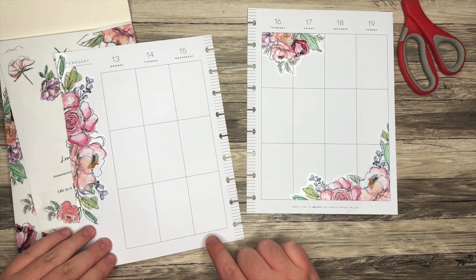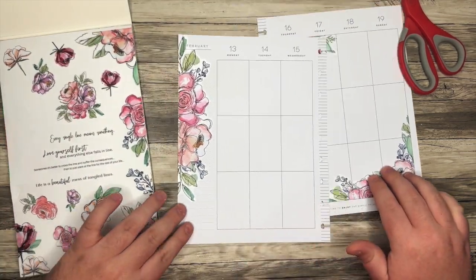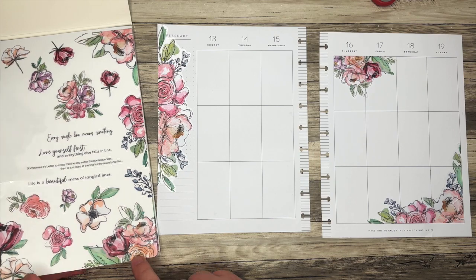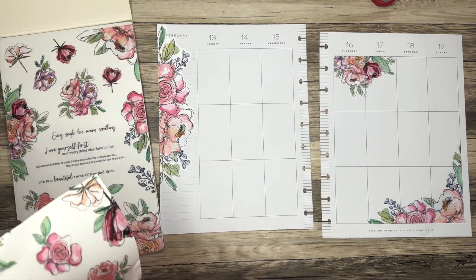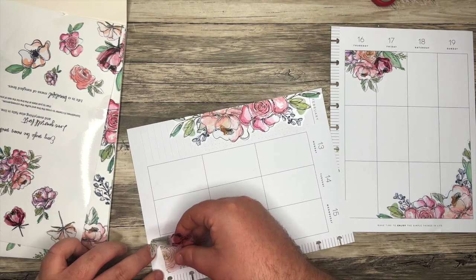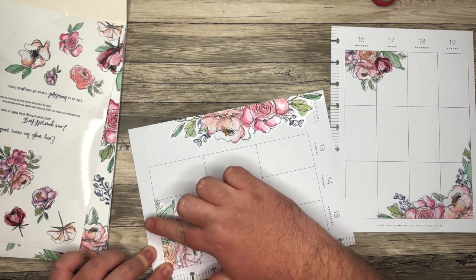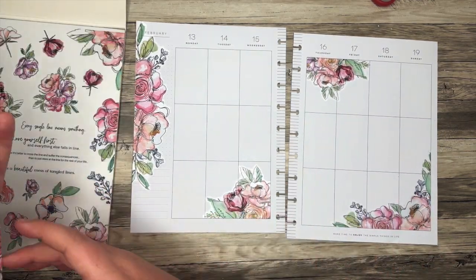I also love the quotes on this set, so we're definitely going to bring those in. I thought this was pretty for Valentine's Day, even though I really don't celebrate Valentine's Day by any means. So I'm not doing just a pink lovey-dovey spread, but I thought a floral spread would be pretty. So we have some florals there. I definitely want to bring in these quotes, but I don't necessarily know where yet.